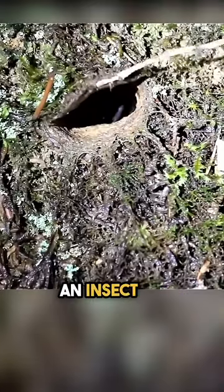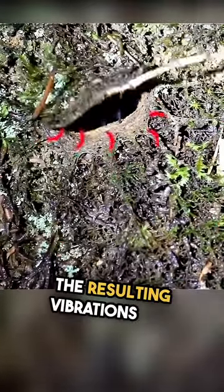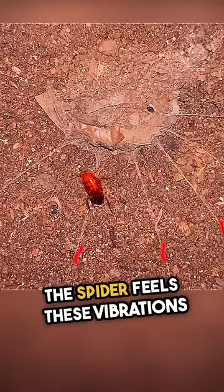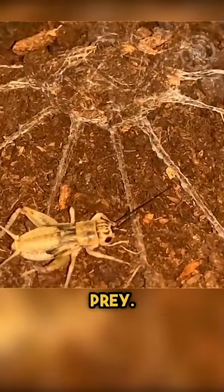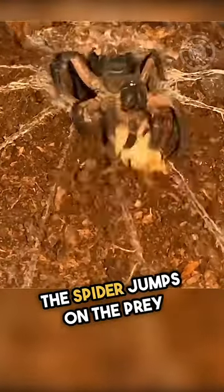When a potential prey such as an insect or small animal walks or crawls nearby, the resulting vibrations are transmitted to the spider through the ground. The spider feels these vibrations through small hairs on its legs and body, after which it determines the location and size of the potential prey. Once it detects a suitable target, the spider jumps on the prey and eats it.